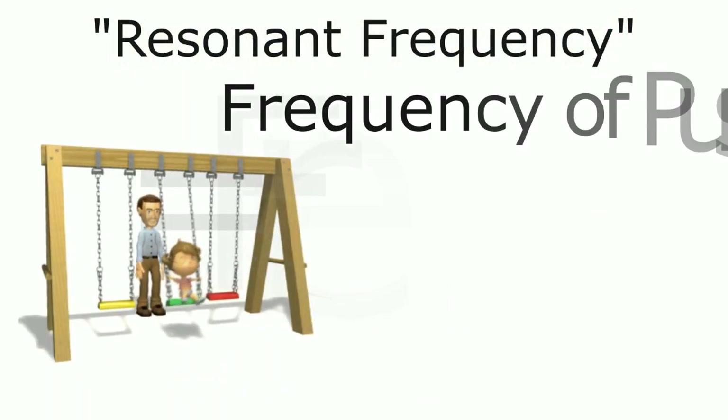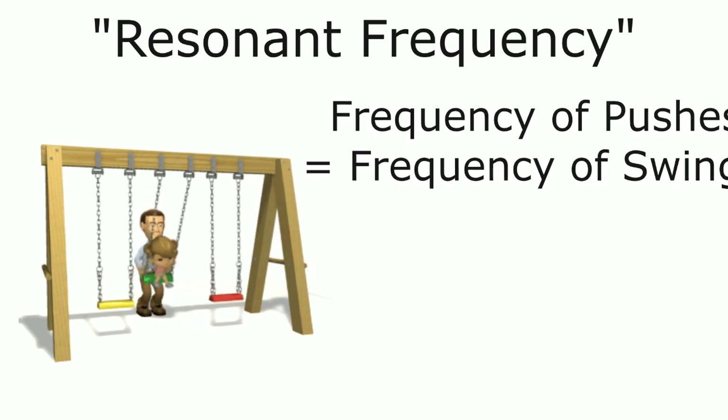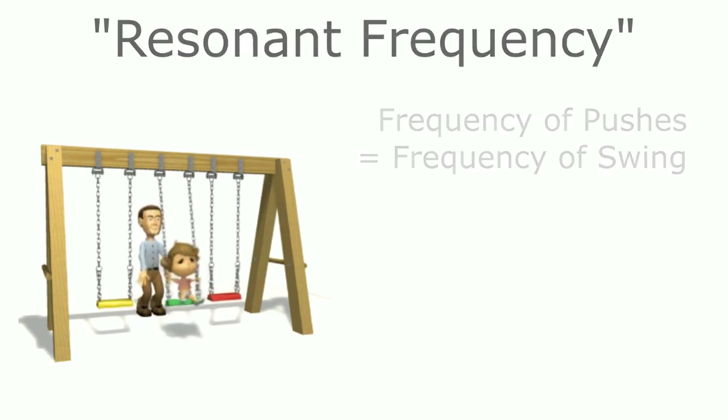In physics, we say resonance occurs when the frequency of the driving force — which in this case is your pushes — equals the natural frequency of the object, which in this case is the swing or the pendulum.